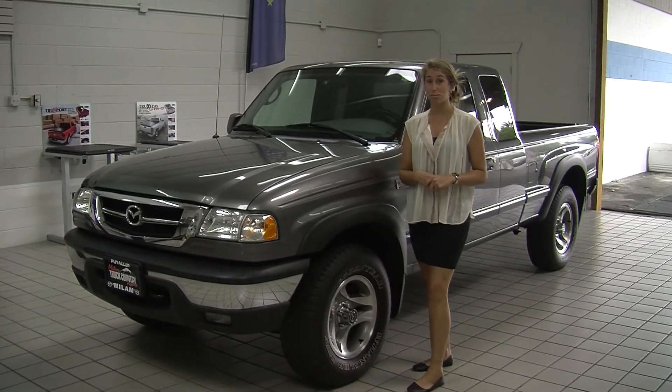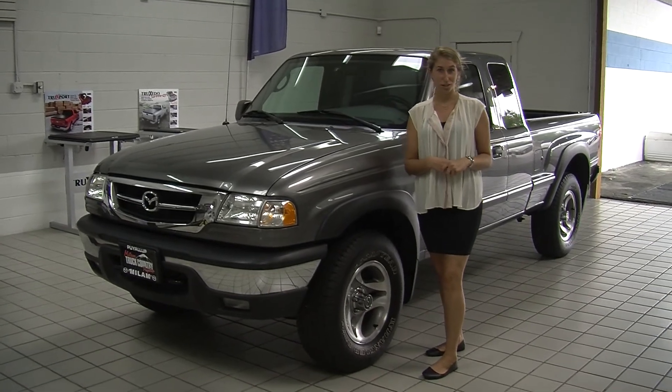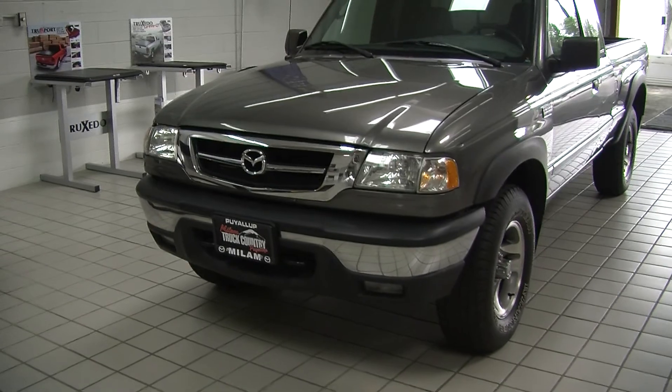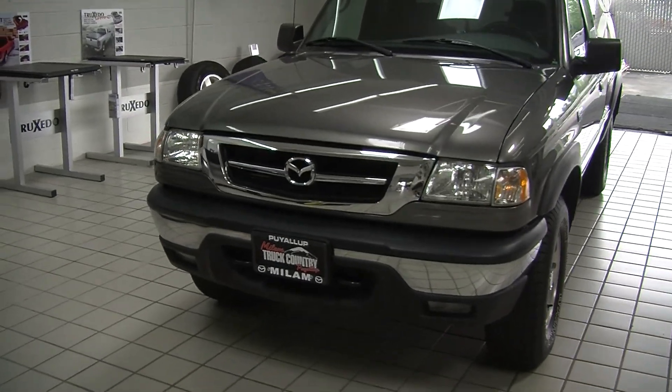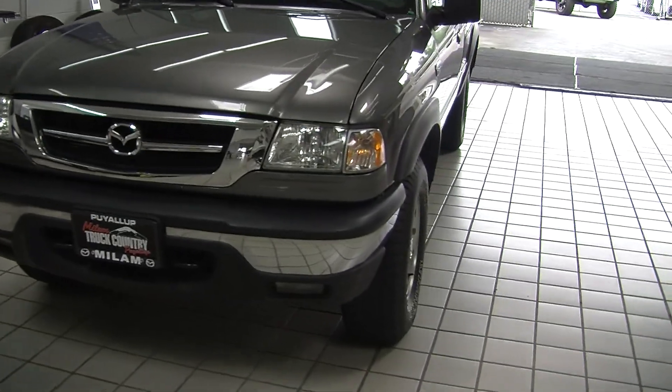Hi, this is Chelsea. Today I'm at Milam Truck Country. We're conveniently located in Puyallup at 500 River Road. Today we're looking at this beautiful gray 2007 Mazda B4000. It has a V6 engine, automatic headlights, fog lights, and alloy wheels.